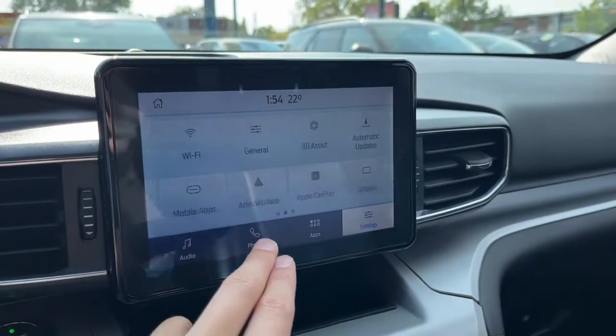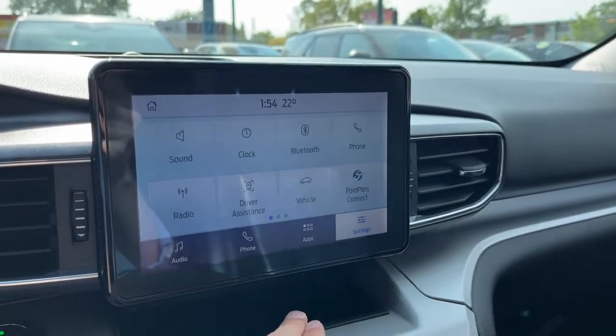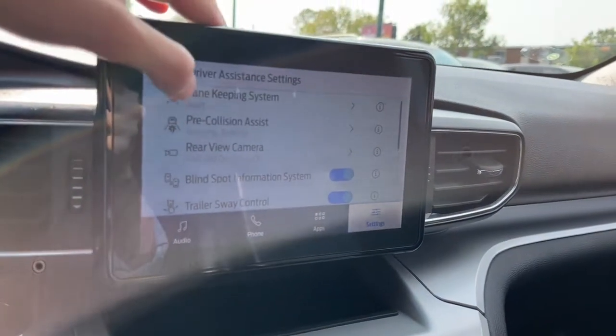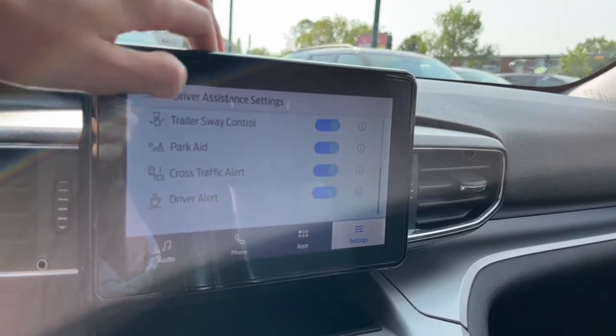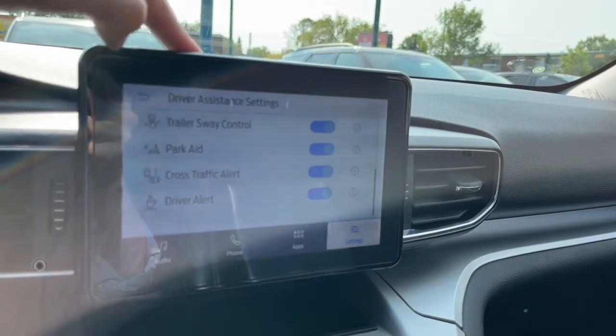This vehicle supports Apple CarPlay and Google Android Auto. For driver assistance we have lane keep assist, pre-collision assist, trailer sway control, parking sensors, and cross-traffic alert.